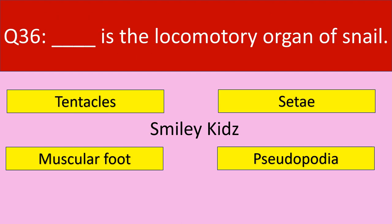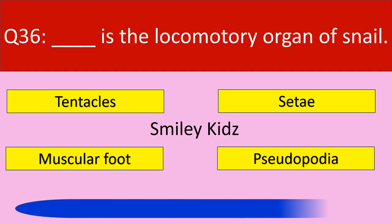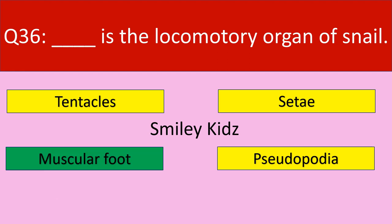Question number 36: Dash is the locomotory organ of snail. Your options are tentacles, setae, muscular foot, pseudopodia. Your time starts now. Your time is up. The correct answer is muscular foot. Muscular foot is the locomotory organ of snail.